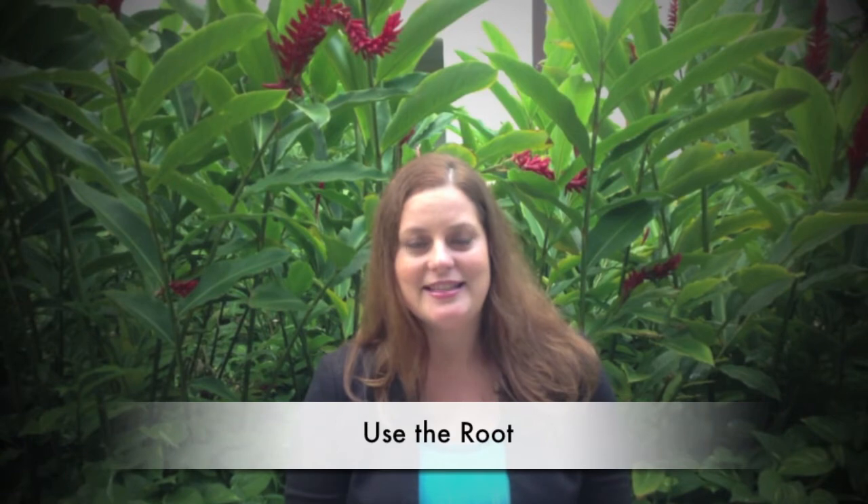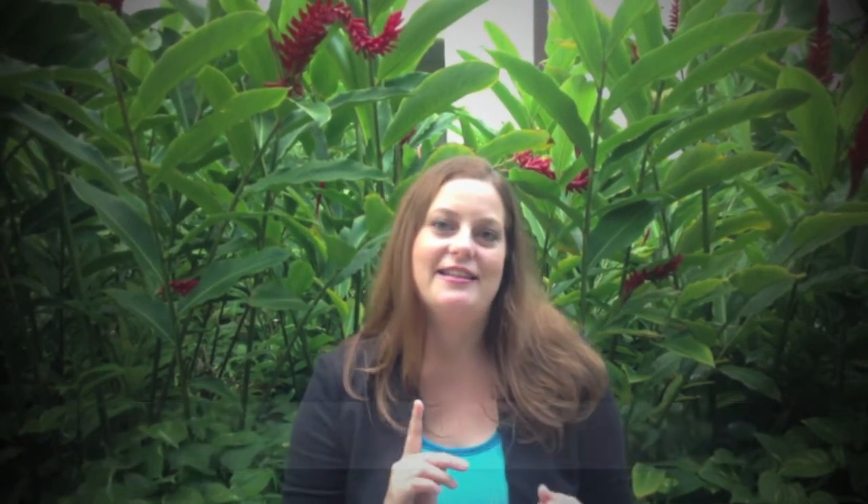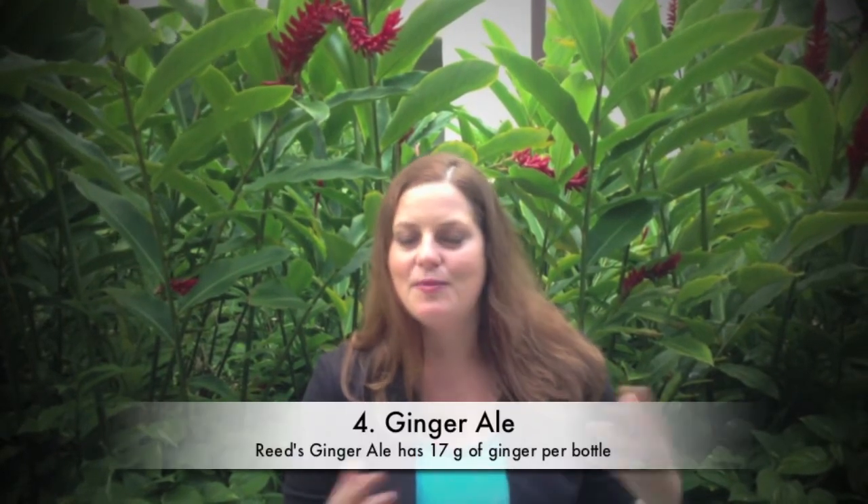There are so many different ways that you can use the ginger plant. You use the root for medicine. You can use it as a tea, as a ginger chew candy, ginger mints, or drink ginger ale. There are so many different ways to use ginger in your food.